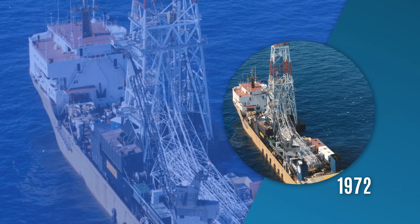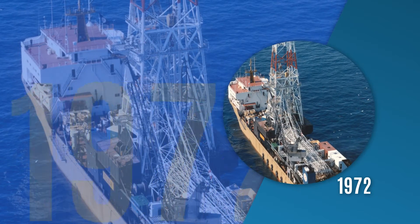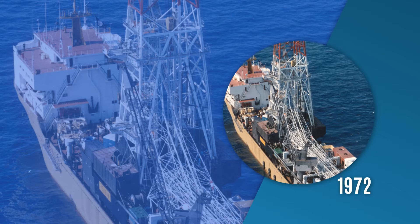1972. The Pelican is the first dynamically positioned drillship in the world, designed and built by the Gusto Shipyard. It also is the starting point of a very successful series.